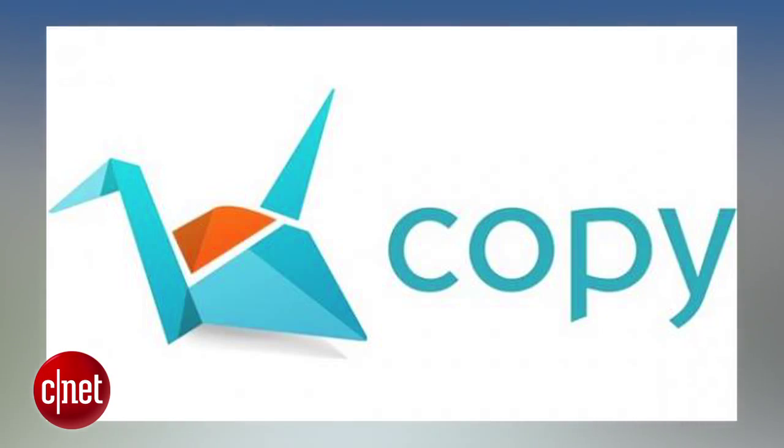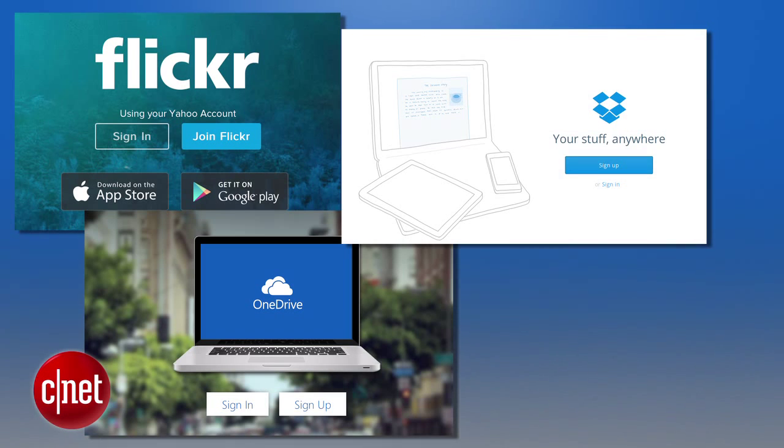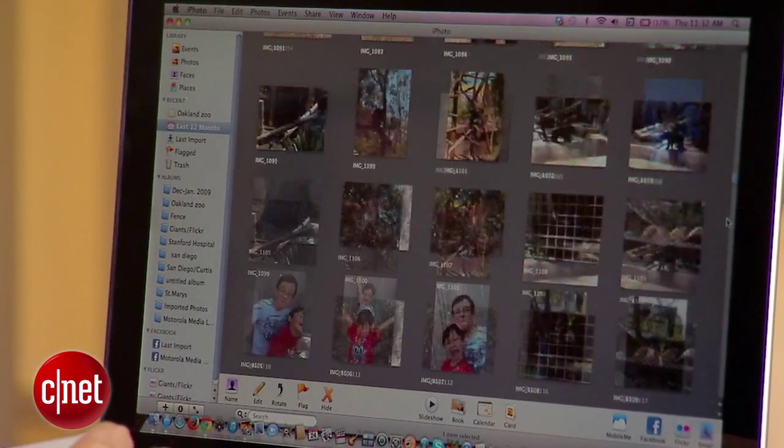Cloud services like Copy by Barracuda Networks, Box, Flickr, OneDrive, Dropbox, and Google Drive offer free, limited storage. They differ in how they let you edit, organize, view, and share your photos.